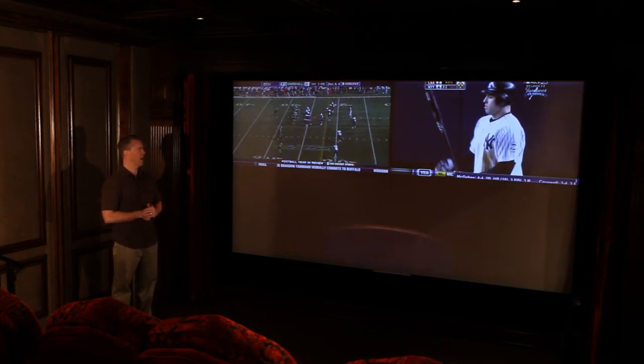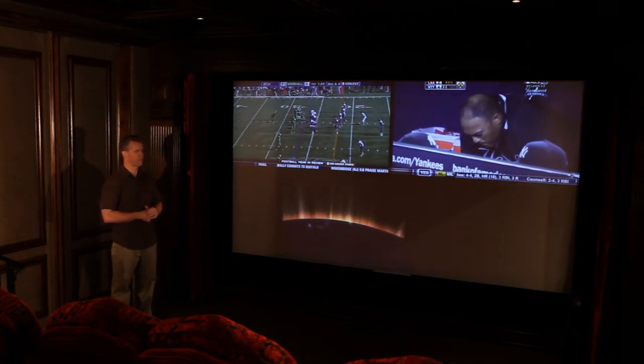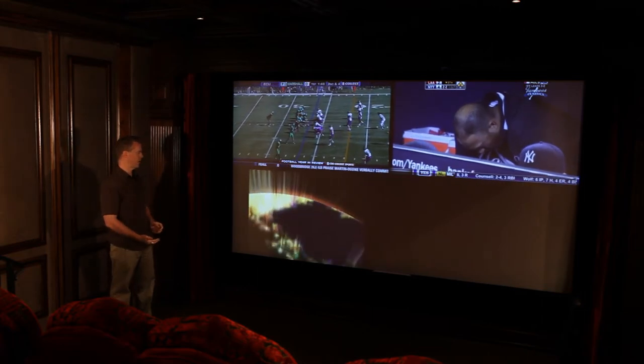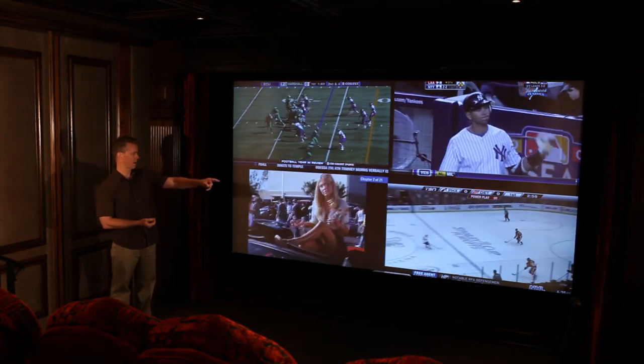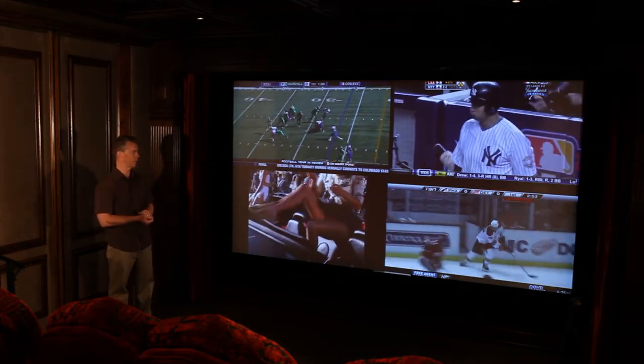In the past to do this you would have to have three or four different TVs. Now we've expanded it to four different sources — so now I've got the hockey game and the movie playing here as well.